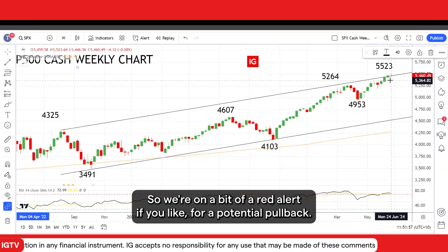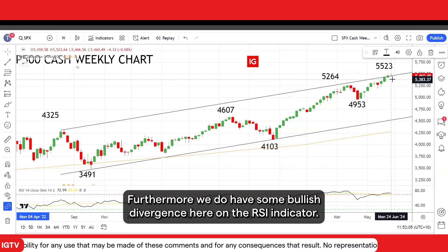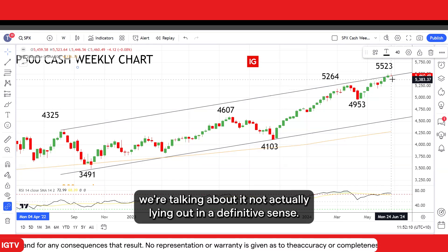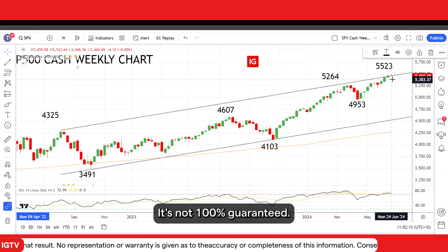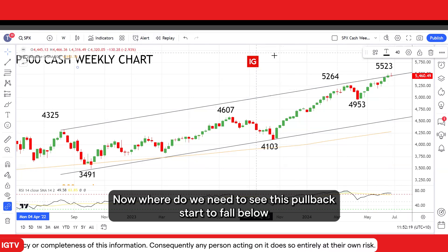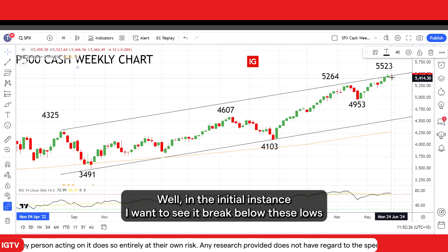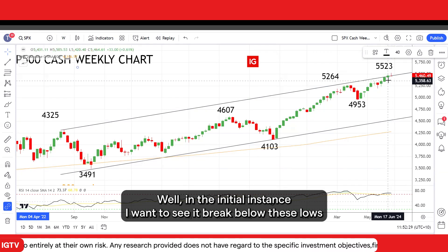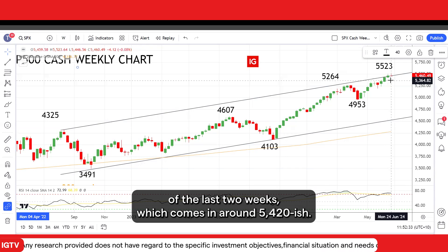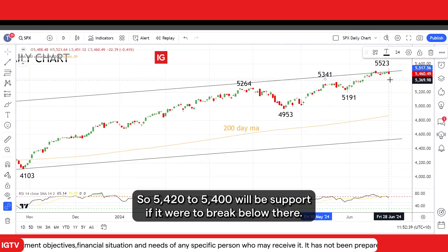So we're on a bit of a red alert for a potential pullback. Furthermore, we do have some bearish divergence here on the RSI indicator. Now, when I say a potential reversal candle, we're talking about it not actually playing out in a definitive sense — it's not 100% guaranteed, but it does warn us that a pullback could be looming. Where do we need to see it break below to confirm that it is turning into something more significant? In the initial instance, I want to see it break below the lows of the last two weeks, which comes in around 5,420. As you can see on this daily chart, there's also a little gap below 5,400. So 5,420 to 5,400 will be support.